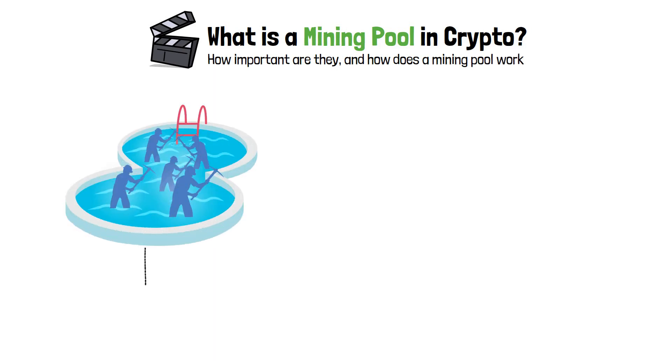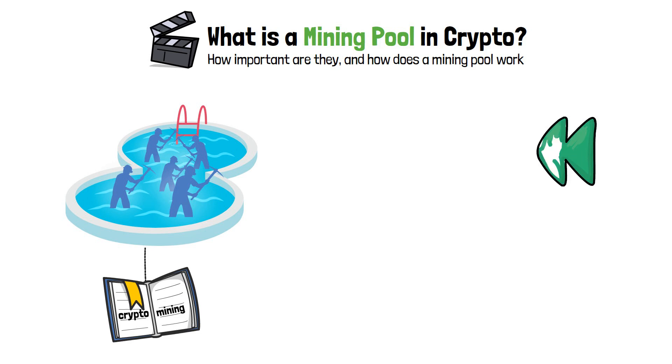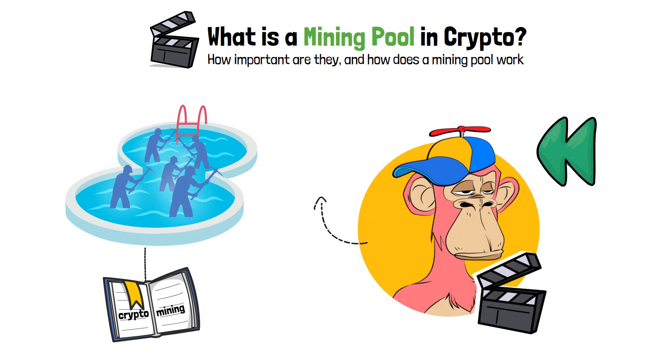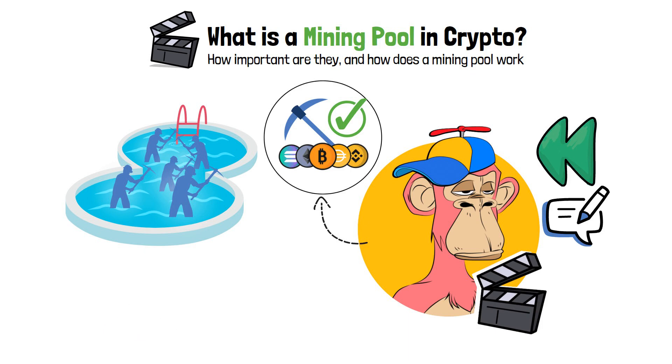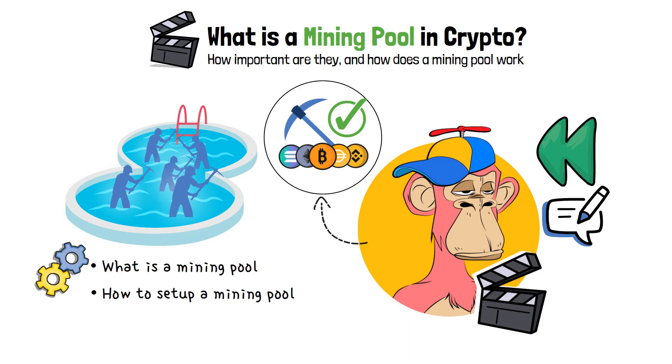Mining pools are like another chapter in the book of crypto mining. In one of my earlier videos, I explained what crypto mining is. Now, having discussed that, we can move on and venture into more complex topics, such as what is a mining pool, how to set up a mining pool, or simply how to join a mining pool that's already out there.